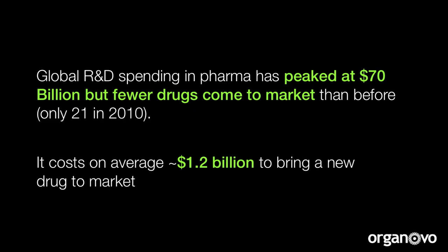Now, why is this important? Well, the pharmaceutical industry is in a moment of crisis. It spends more money each year on R&D, but has fewer drugs to show for it. It takes more than a decade, more than a billion dollars, to develop a new drug, and the cost of failure can be measured in hundreds of millions of dollars.